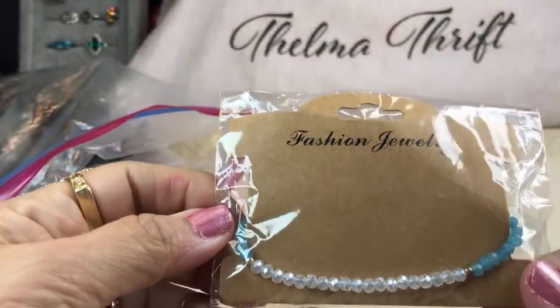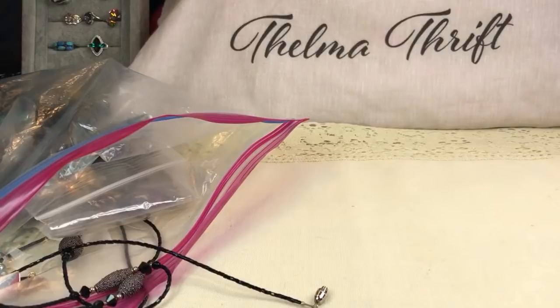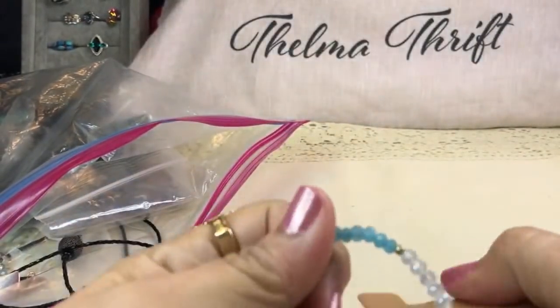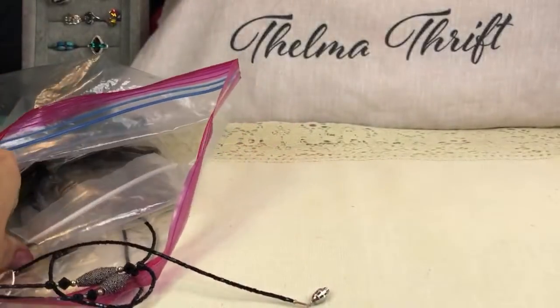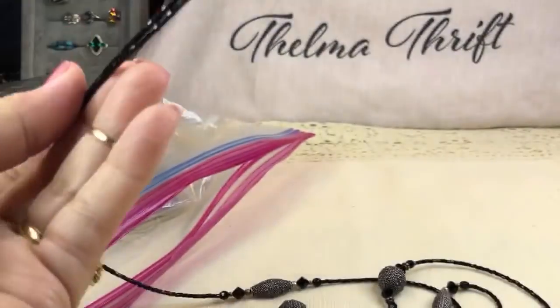These look like little crystal bracelets. Let me open this — it does look like a Monet, doesn't it? Got it open. This is nice — it's acrylic, not stretchy, blue with kind of B-stones. And this black one is really nice — these are glass beads.